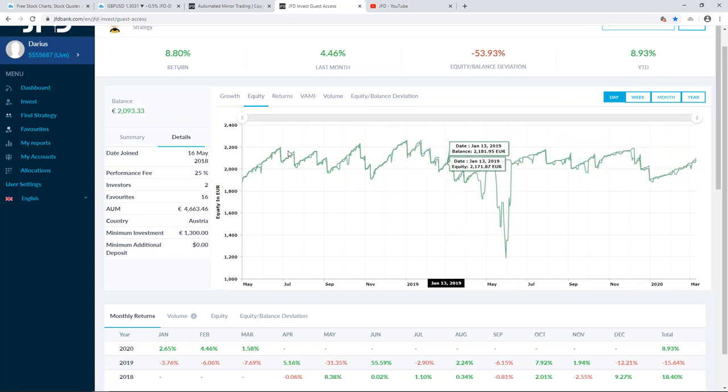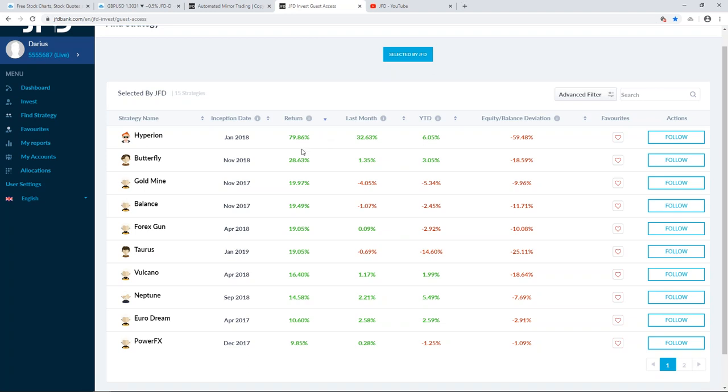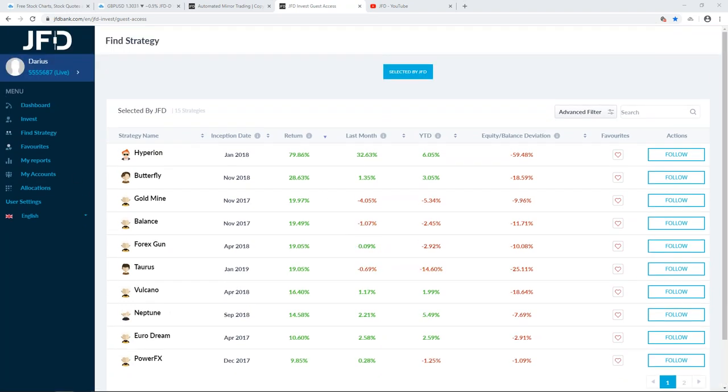There are a bunch of strategies you can have a look at on the platform. Let me jump back into all strategies — filtered by total return. Some of those we saw last month, like Power Effects and Butterflies. Butterfly was the third best performer in January. This month it's a little bit on the slower side. You can look at the table and see which strategy is closer to your preferences.